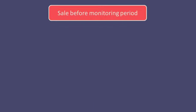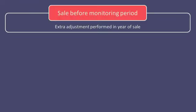If an asset currently in the Capital Goods Scheme is sold before the end of the 5 or 10 year monitoring period, then an extra adjustment has to be performed in that year of sale. A normal annual adjustment is done for that year on the basis of the taxable supplies proportion of the business, as if the asset had been used for the whole year. And then an extra adjustment calculation is performed that is slightly different to the annual adjustment.